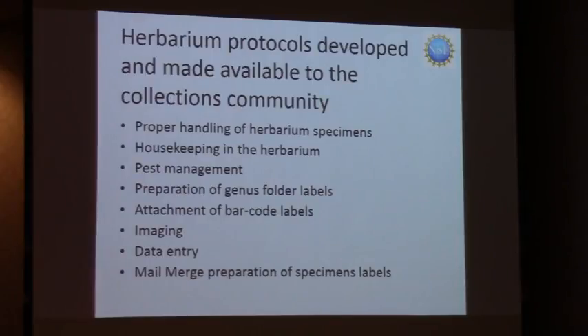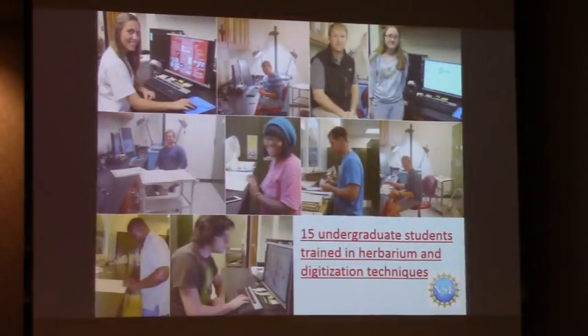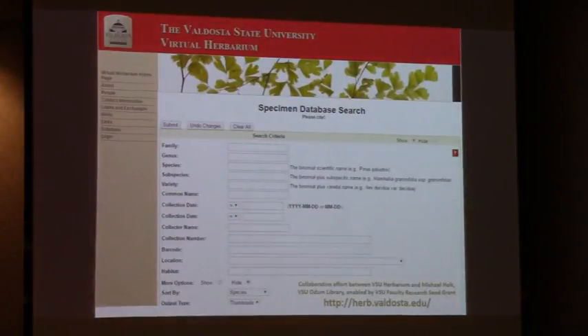We developed and made our protocols available to the community at large, and we had a lot of educational outreach. Through this grant, Valdosta State trained 15 undergraduate students in herbarium experience — it was very rewarding for me and came at a good time in my career. We collaborated with the library at Valdosta State to serve our images and data online. They're publicly accessible through what we call the Valdosta State Virtual Herbarium, so you can go and look at high-resolution images of the specimens in the collection.